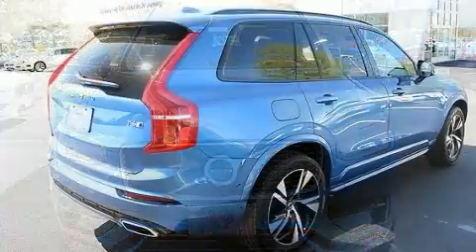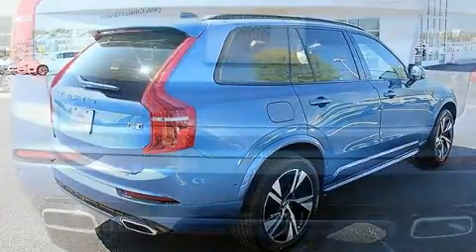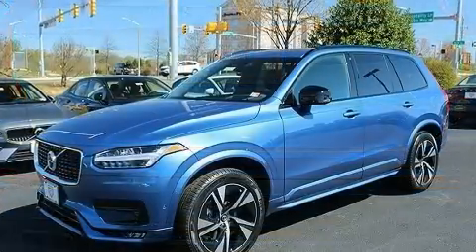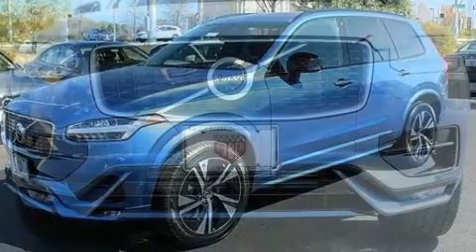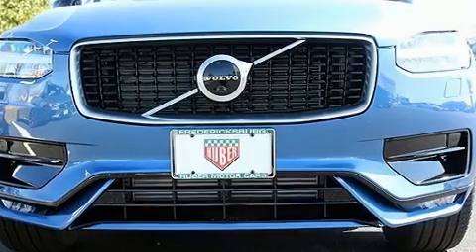All of the premium features expected of a Volvo are offered, including a built-in garage door transmitter, heated seats, front dual zone air conditioning, lane departure warning, and seat memory. For drivers who enjoy the natural environment, a power moonroof allows an infusion of fresh air.